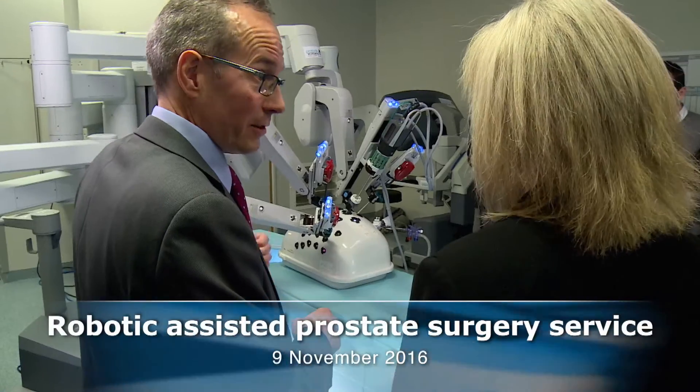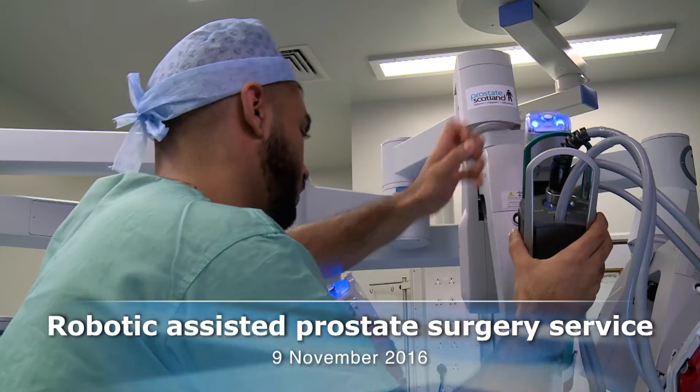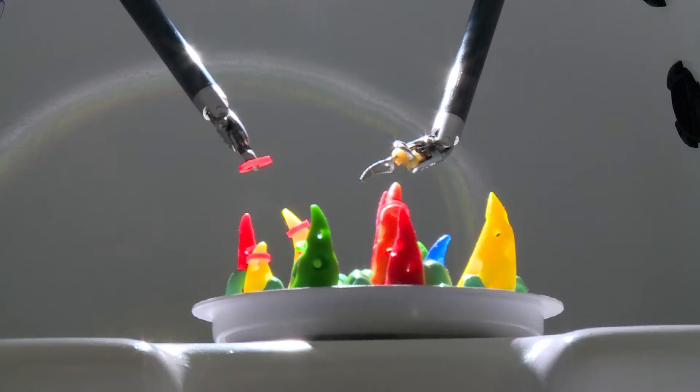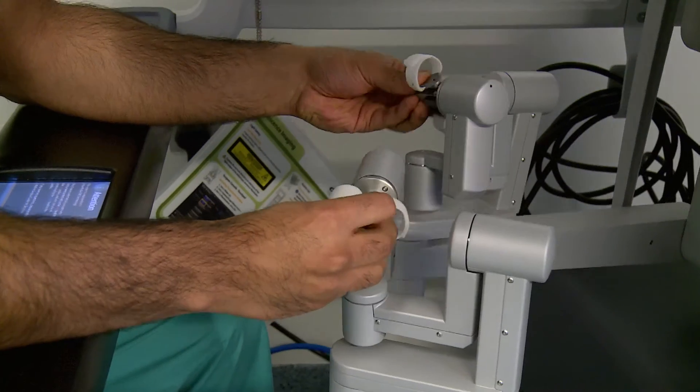We're here at the Western to see the new robotically assisted equipment that helps surgeons to operate on patients with prostate cancer to deliver better outcomes for patients. This is one of three pieces of equipment now that will help surgeons in the north, the west and the east of Scotland to deliver this as a standard treatment for prostate cancer.